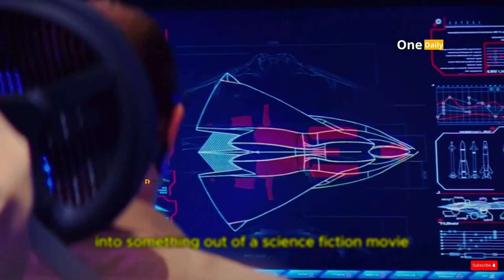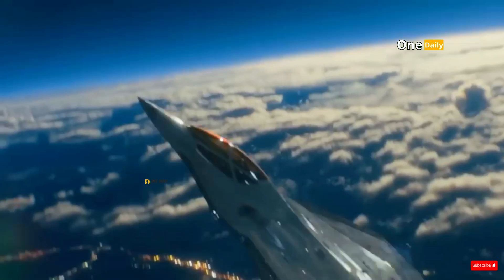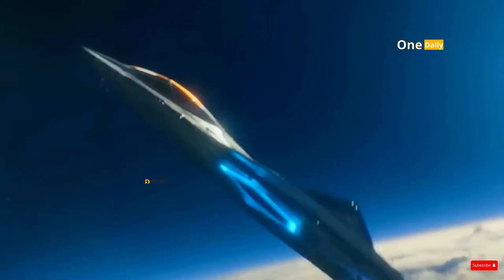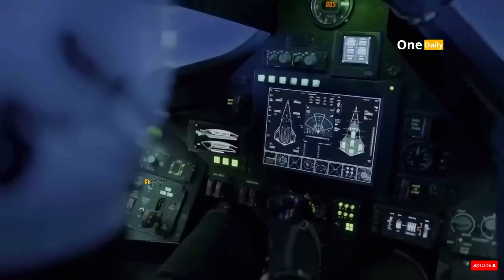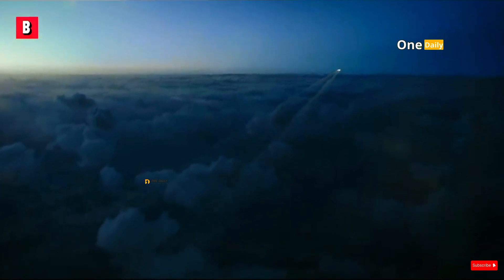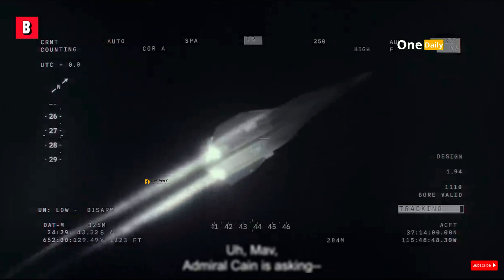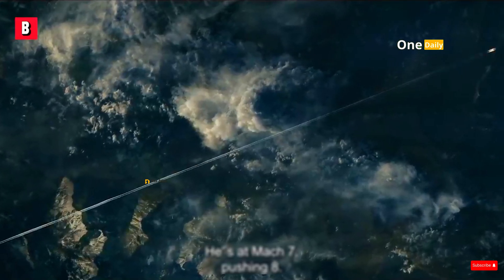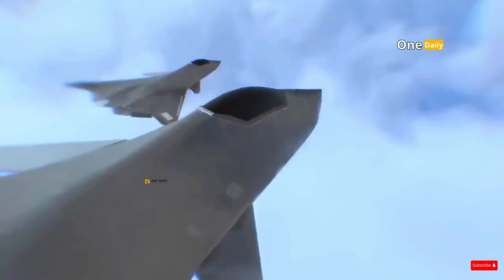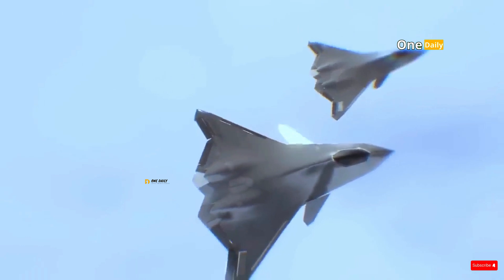In addition to more advanced stealth technology, NGAD is expected to be capable of flying at hypersonic speeds above Mach 5 — about 6,174 km/h. Speed provides a significant tactical advantage against modern threats, especially hypersonic missiles and increasingly fast enemy fighters. This very high speed will allow NGAD to close the distance with the enemy or escape from the danger zone in a much shorter time.